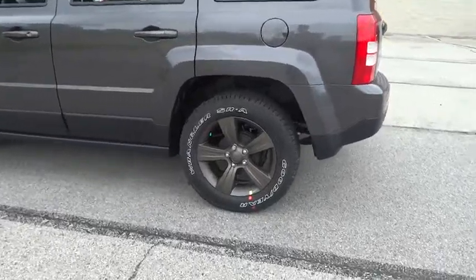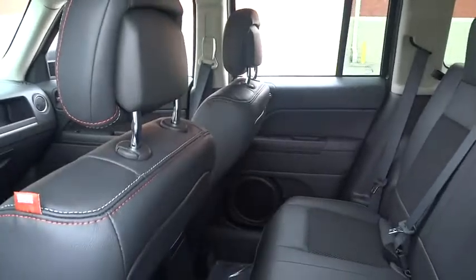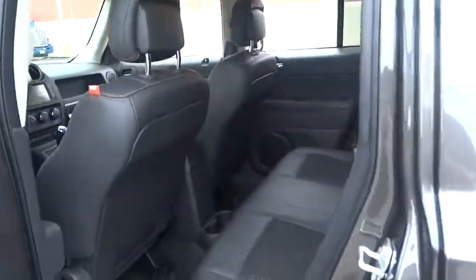Tachometer, Sirius satellite radio, front bucket seat, rear view camera, driver vanity mirror, tilt steering wheel, rear window wiper, front reading lamp.